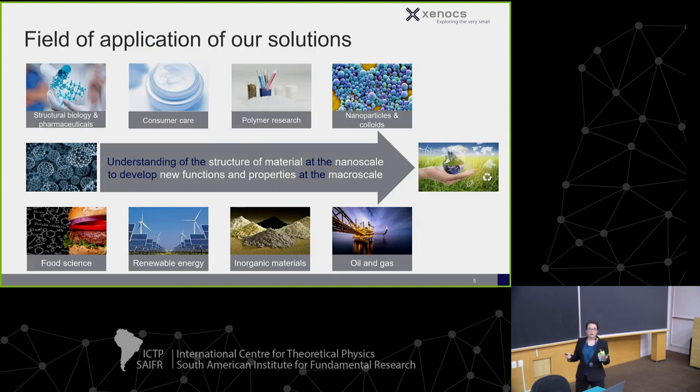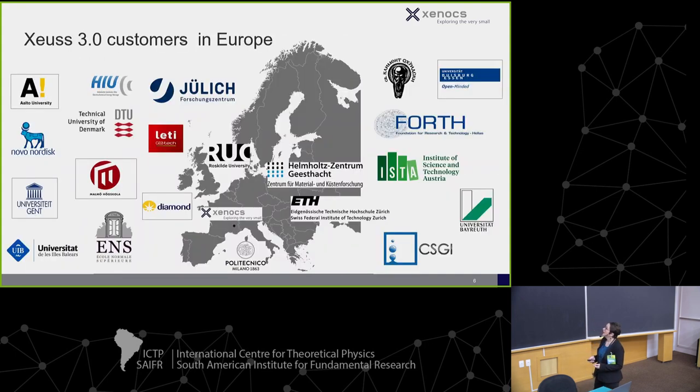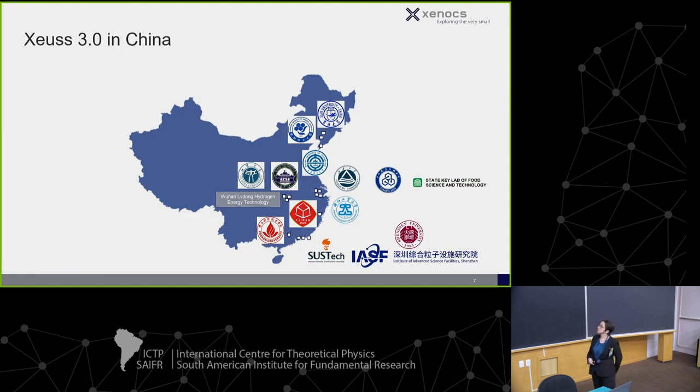I'm going to talk about the Zeus, which is the flagship product we offer — the most flexible and most in demand. This slide is just to show that our reach in SAXS is broad, and that Xenocs has a very strong presence across the world. Grenoble is where our headquarters are, and these are a variety of clients we have in Europe.